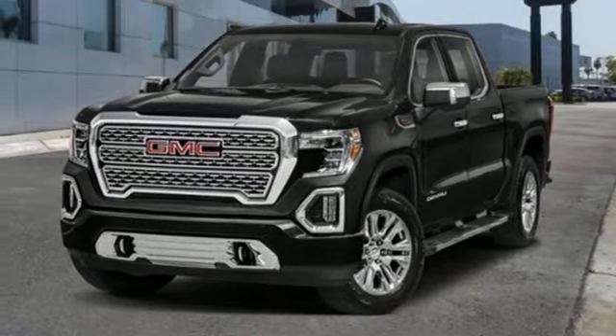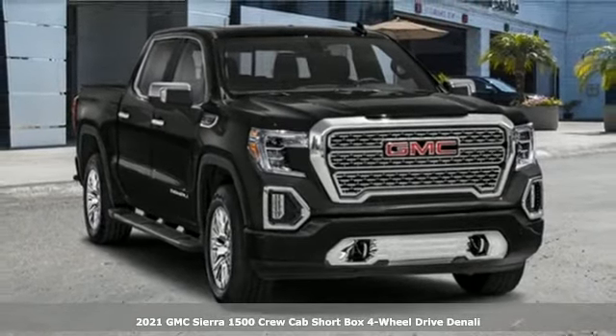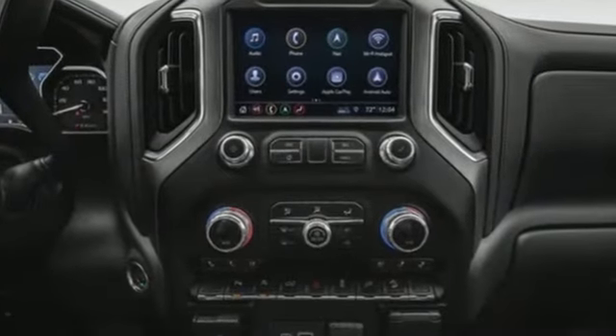It's a new 2021 GMC Sierra 1500. Comfort, convenience, power and performance — for most trucks, these are ideals. For this truck, it's an undeniable reality. It's well-equipped with the features you need.